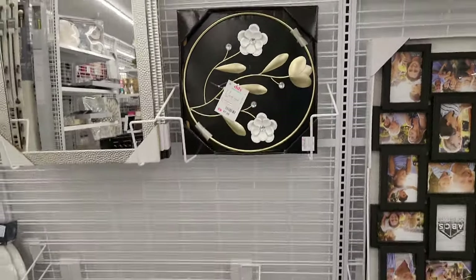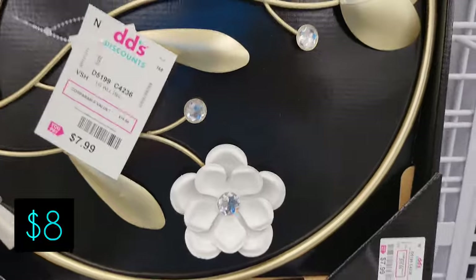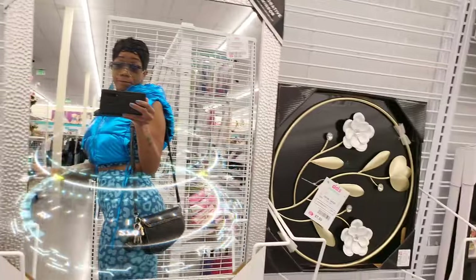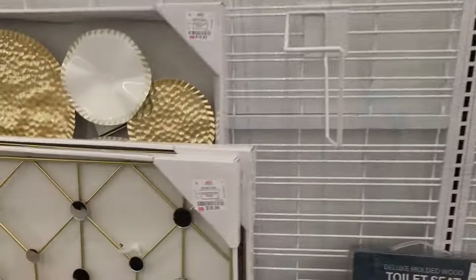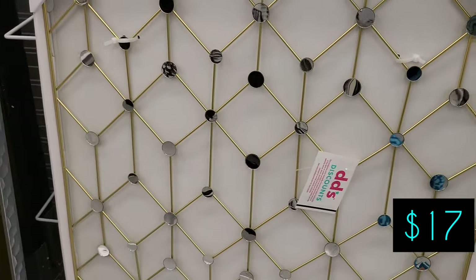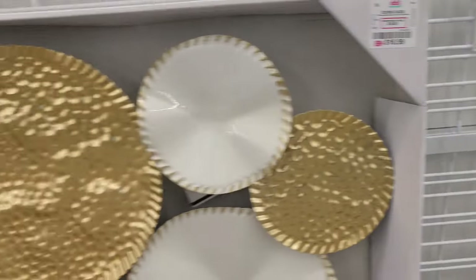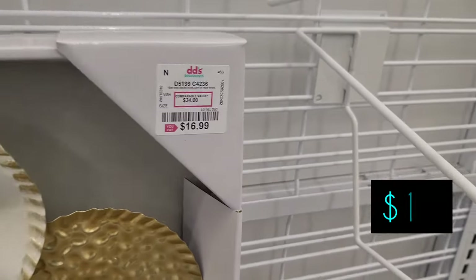Okay, now we're entering the home section. We see this flower design in gold and white with rhinestones that you can put on the wall. I'll say that's $17. It's like some type of design gold with little mirrors on it. And then here's another one — like decorative plates — in white and gold, also $17.